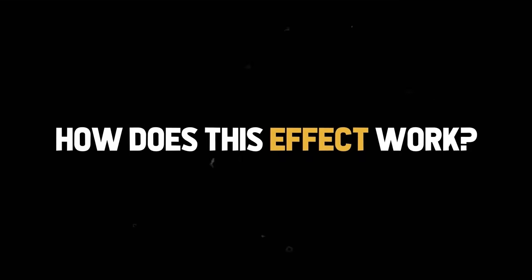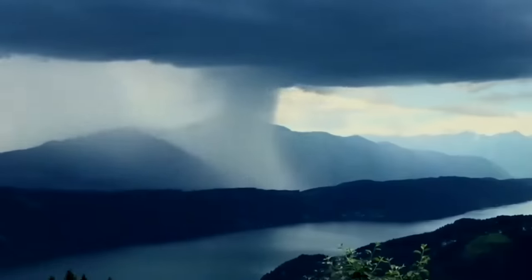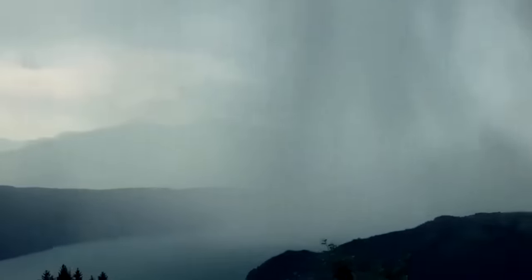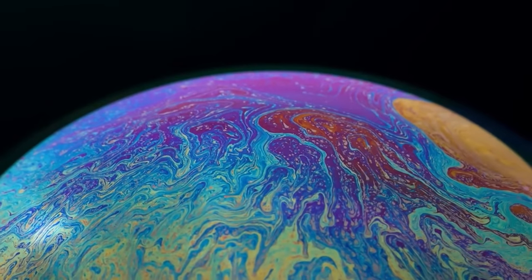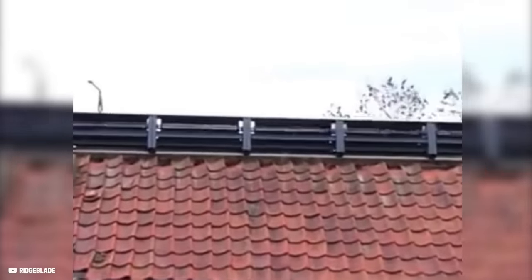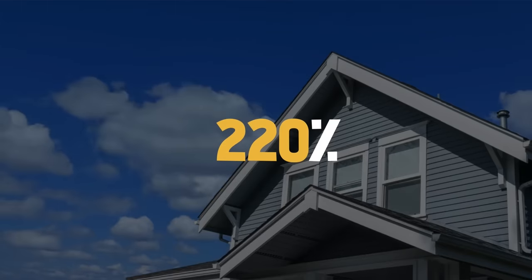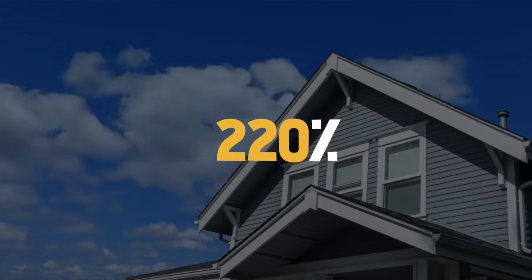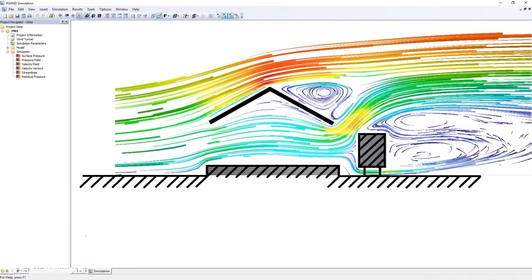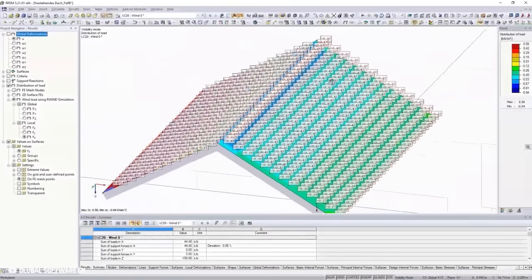So how does this effect work? Aeolus is the god of the winds in Greek mythology, whereas aeolian processes are related to the influence of wind and weather on the landscape — specifically the wind's ability to shape the Earth's surface. The Ridgeblade utilizes the wind focus effect to generate 220% more energy by taking full advantage of a typical pitched roof. As the wind hits a pitched roof, it is forced to travel over the roof surface, and the wind speeds up towards the pitch, forming a pinch point at the roof ridge.